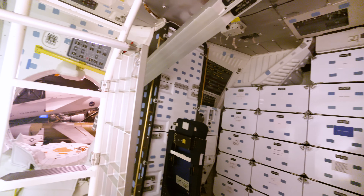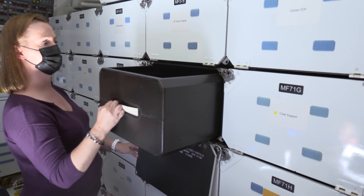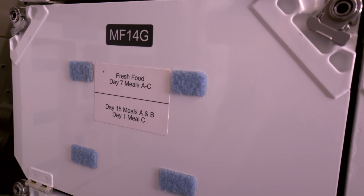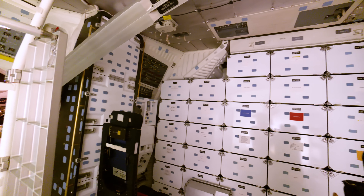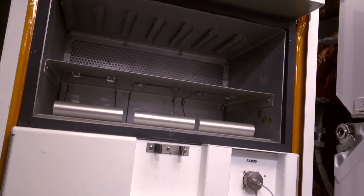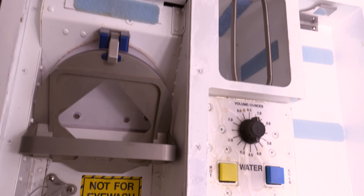Now you can see the mid-deck, where most of the living and working goes on. The lockers are storage for everything from science experiments to cameras to clothes and food. And of course, there's lots of Velcro. When the astronauts were ready to eat, they used the warming oven in the galley unit. Food packets were put inside to warm up while crews worked. They also used the galley to rehydrate foods with hot or cold water.